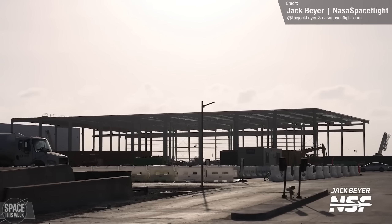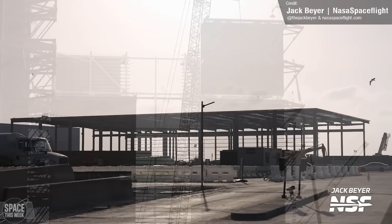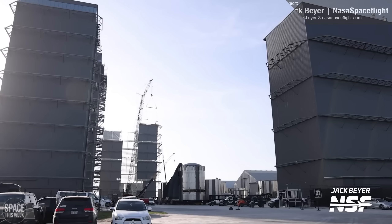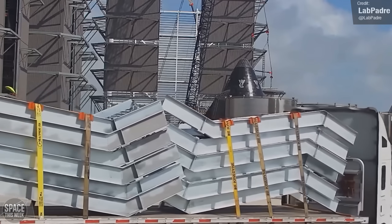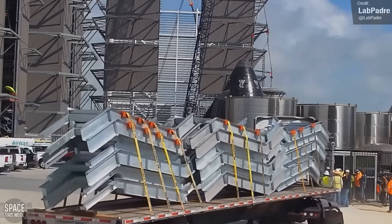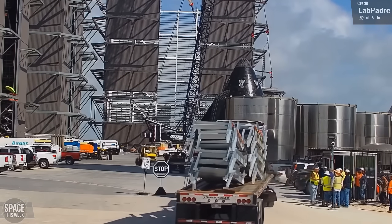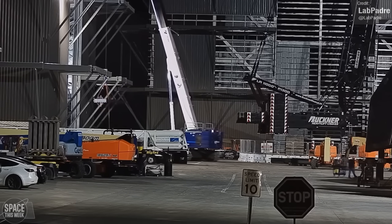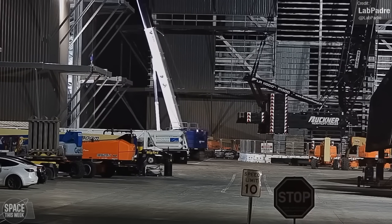As for the buildings at Starbase, the new Star Factory building continues to rise at a rapid pace, and the new high bay is starting to really stretch towards its final height. LabPadre captured the arrival of some new stair risers for the structure arriving at the site last week. As for what's inside these buildings, we saw the arrival of the first of Booster 12's grid fins for installation at the top of the stack.